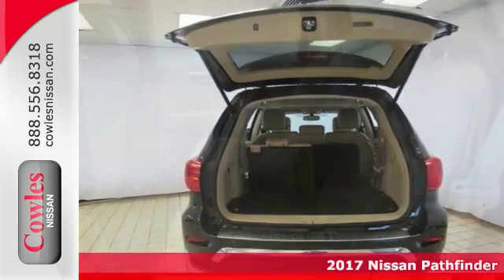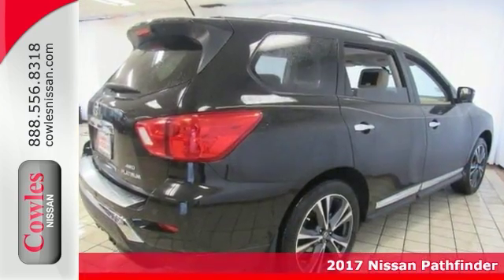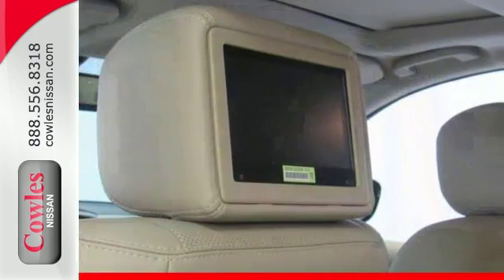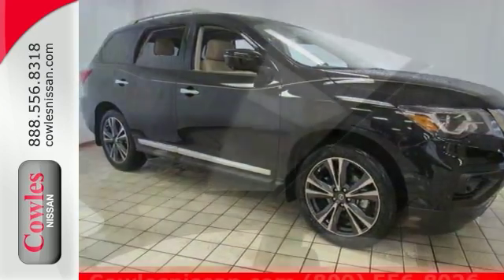This 2017 Nissan Pathfinder Platinum has all the makings of the right stuff. Leave all the pavement-locked crowds behind with the off-road ability of this capable SUV. It has four-wheel drive, leather interior, navigation, heated seats and more. This could be the one. Come see it for yourself and take it for a test drive today.